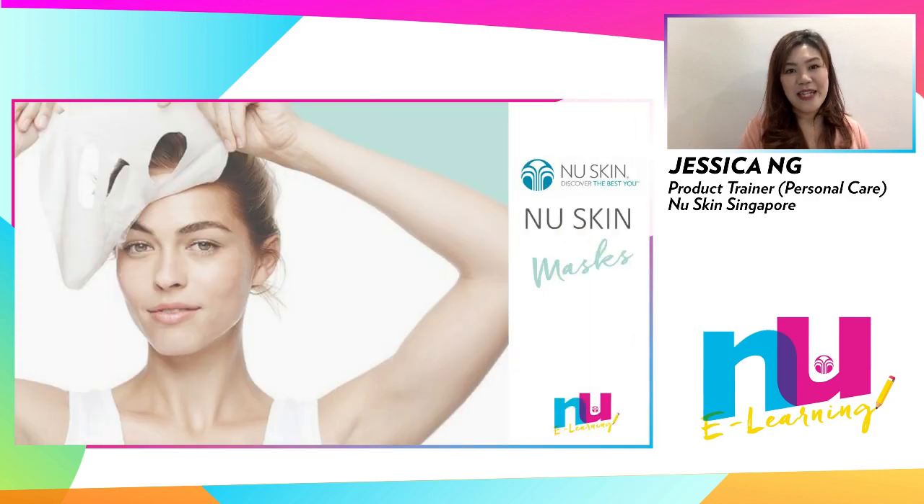We've come to the end of today's e-learning session and we hope it has been useful and informative. Do write in to 48hoursreply_singapore@nuskin.com for further questions regarding Nu Skin's amazing masks. Do pamper your skin, stay safe and we'll see you at the next e-learning session. Take care and bye-bye!